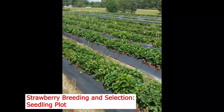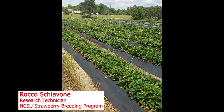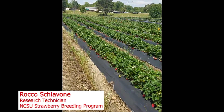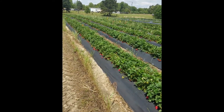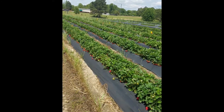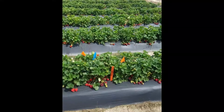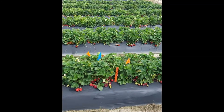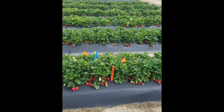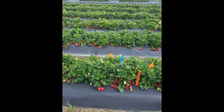We planted 5,000 seedlings from the crosses we made last year. There are approximately 18 different crosses or families out here. Each family has the same parents, but each individual seedling is unique. We use a flagging system along with stakes with notes to help identify plants that we like.